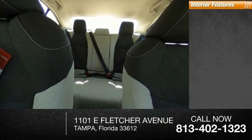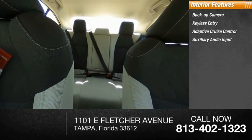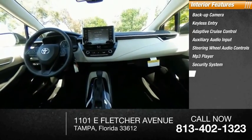Inside you'll find backup camera, keyless entry, adaptive cruise control, auxiliary audio input, steering wheel audio controls, MP3 player, security system, lane departure warning, cruise control, trip computer.